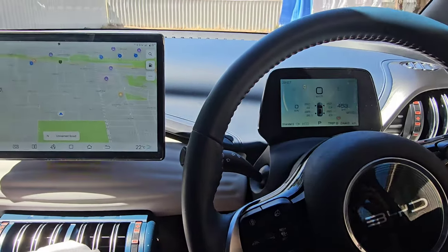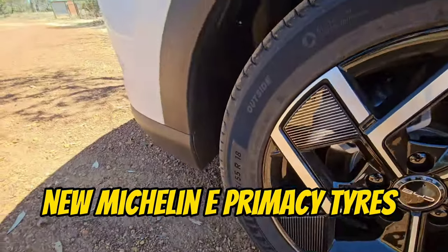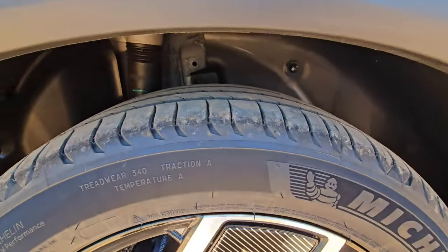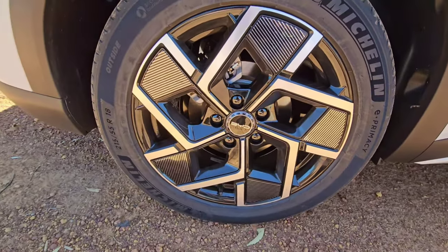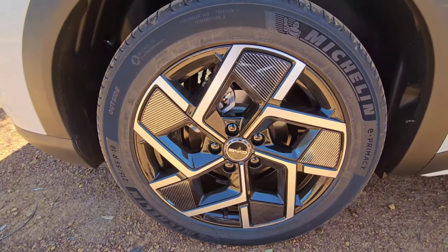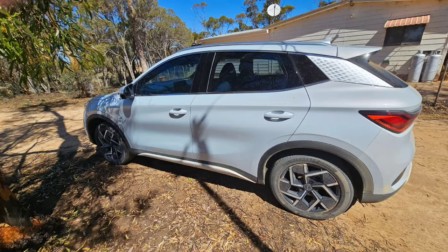One thing I haven't mentioned yet is I changed the tires — I've got the Michelin e-Primacy tires on, and I have to say they're excellent. They not only look great, but the cornering is so much better and there's much less wheel spin taking off, especially in sport mode. The acceleration is a lot better too — a lot more grip. I can definitely recommend the Michelin e-Primacy tires if you're looking to upgrade on the Atto.